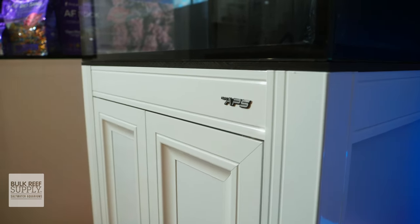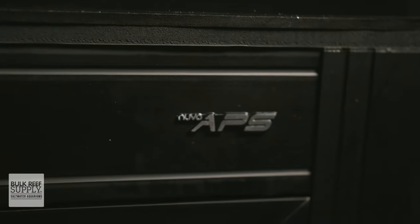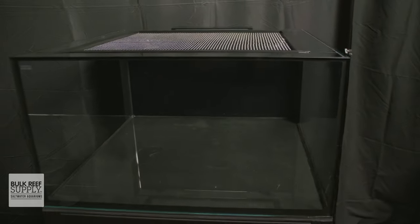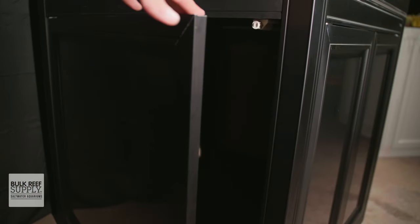Both their all-in-one tanks as well as the INT and EXT tanks have optional matching APS aluminum profile stands and pedestals in either black or white to fit your decor. They are super lightweight while also being very strong, with large doors for easy access.